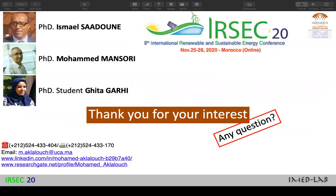I would like to thank all my team, our director of the IMED lab Professor Ismail Saidun, our head of team Mohamed Lamansori, and our PhD student Rita Garhi. Thank you for your interest. If you have any questions, you can ask them online — you have my email here — or during the IRSEC 20 event. Thank you very much.